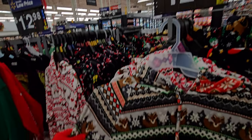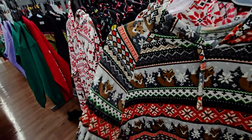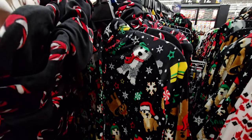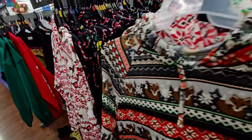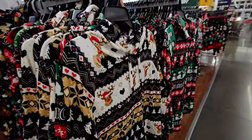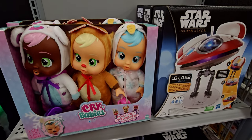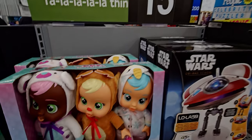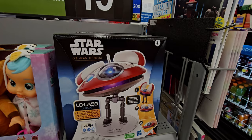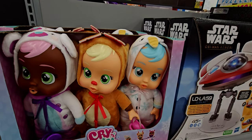They have cute $12.98 little pullovers — almost like velour — with different cute patterns. This one has little Christmas pups and this one has little Christmas reindeer. They also have a pack of Crybabies — a set of three for $15 — so cute. There's a Star Wars little toy as well, all $15, but the three little Crybabies is a really good deal.